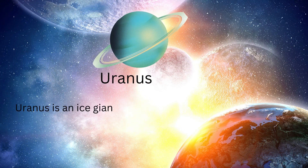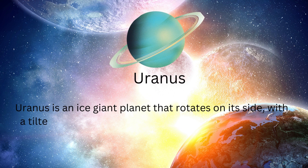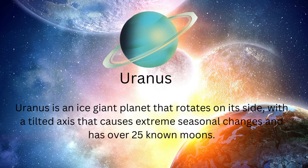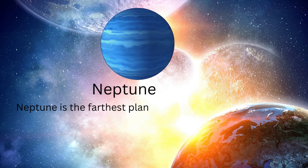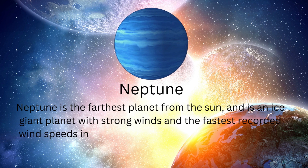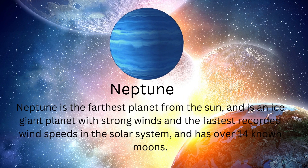Uranus is an ice giant planet that rotates on its side with a tilted axis that causes extreme seasonal changes and has over 25 known moons. Neptune is an ice giant planet with strong winds and the fastest recorded wind speeds in the solar system and has over 14 known moons.